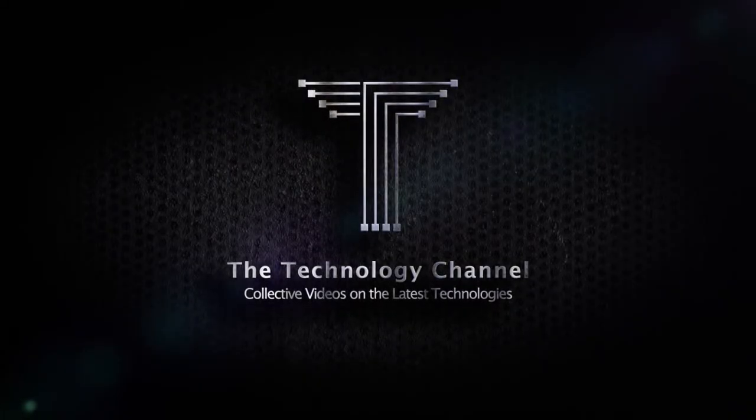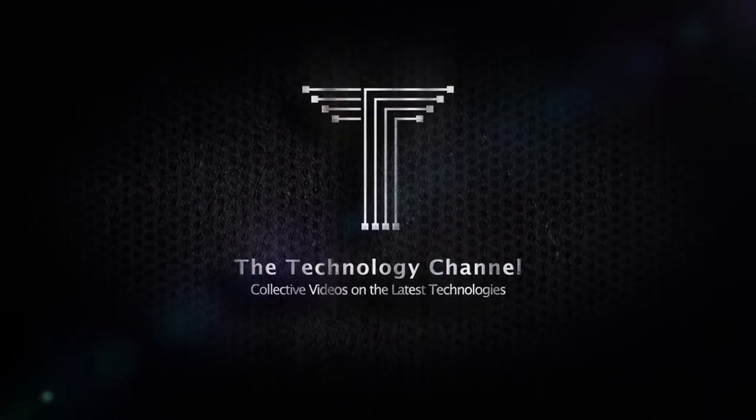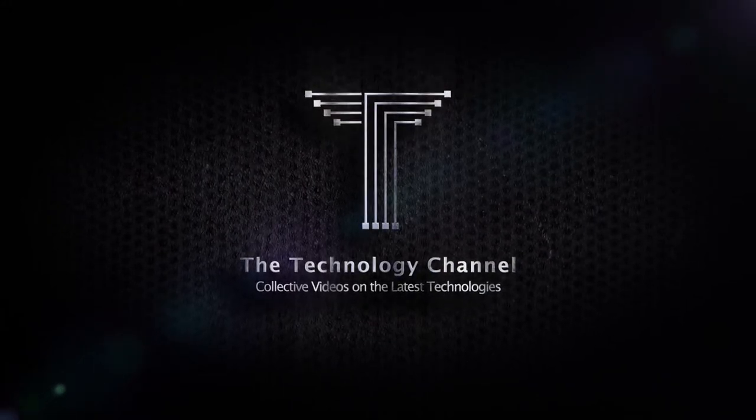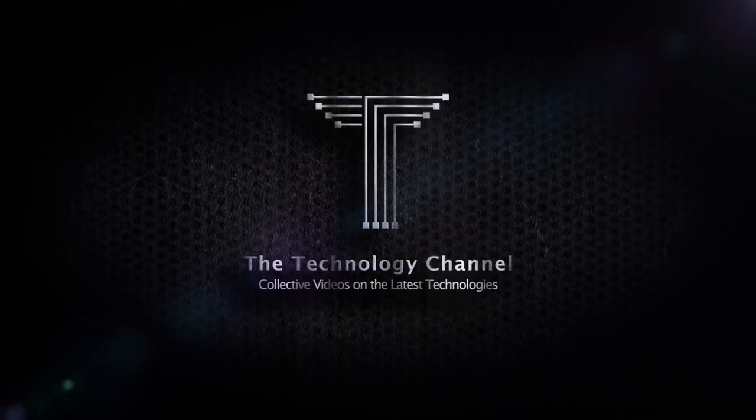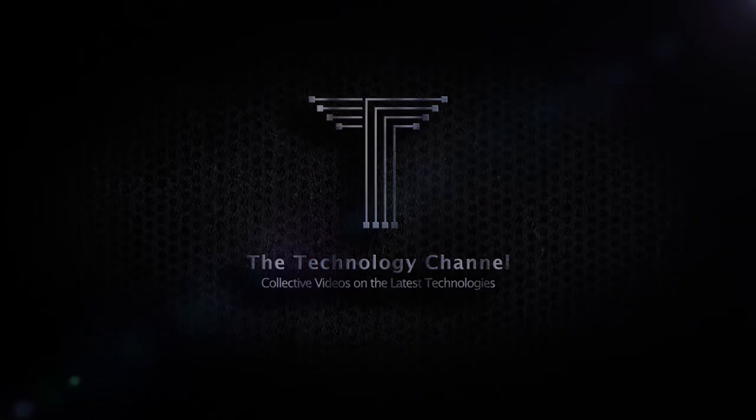Welcome to the Technology Channel, where we present a focused and summarized overview on the latest interesting technologies and top products from all over the world. Please make sure to subscribe and press the bell button to be notified with our new videos.